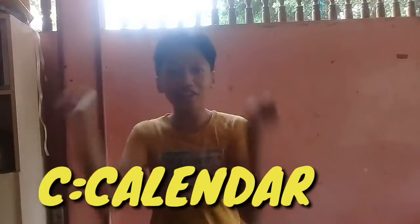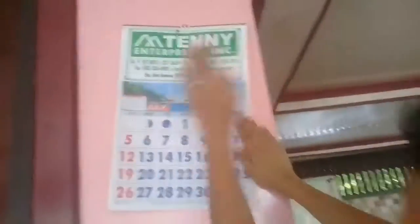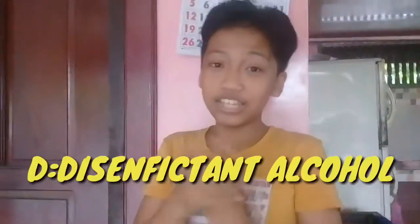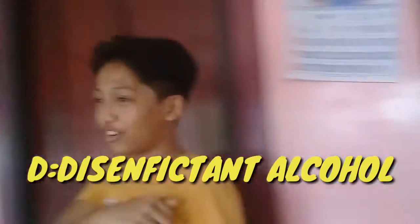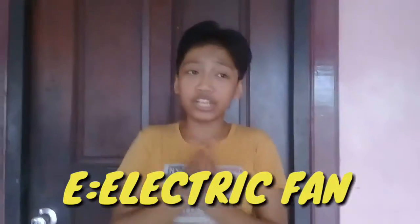For the letter C — let's go! So guys, the letter D is disinfectant alcohol. Let's go — alcohol, guys!